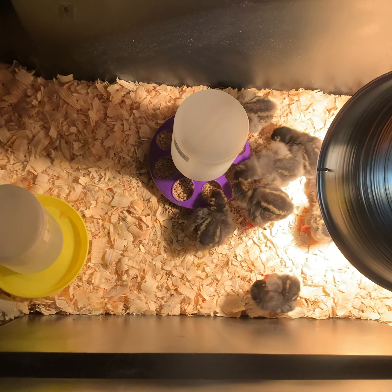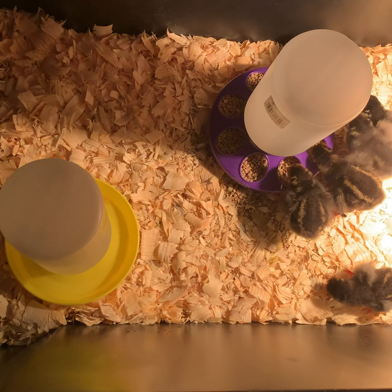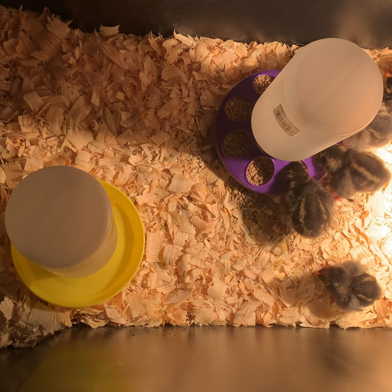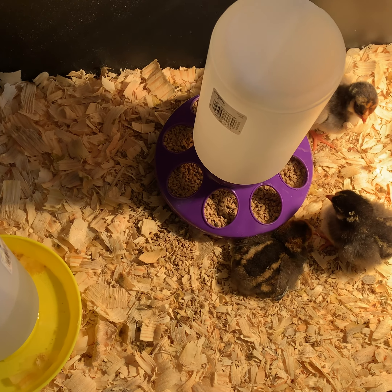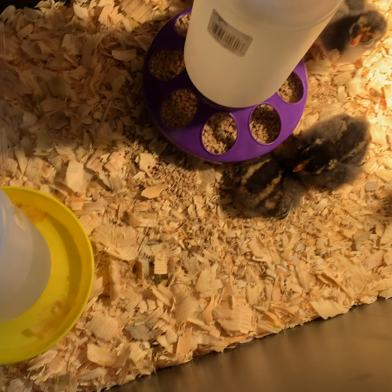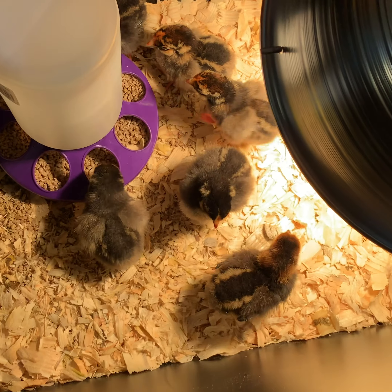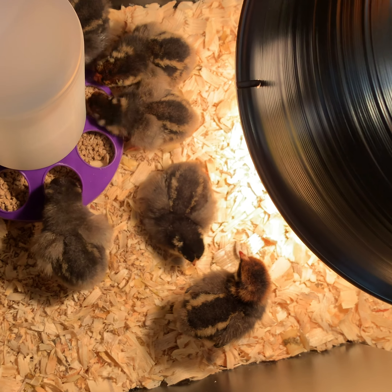Randy's over there getting the brooder set up right now. Here's our little brooder setup — we've got our light, our tub, our food and water. We're trying to make a hot zone and a cold zone, so I'll probably move that food and water around. The instructions say to take the chicks out and dip their beak in the water so they know where it is.